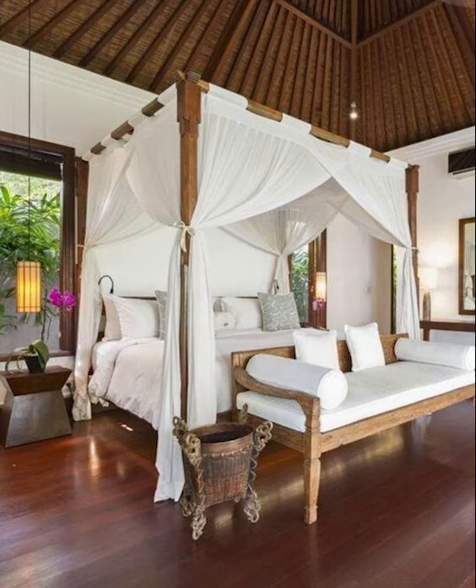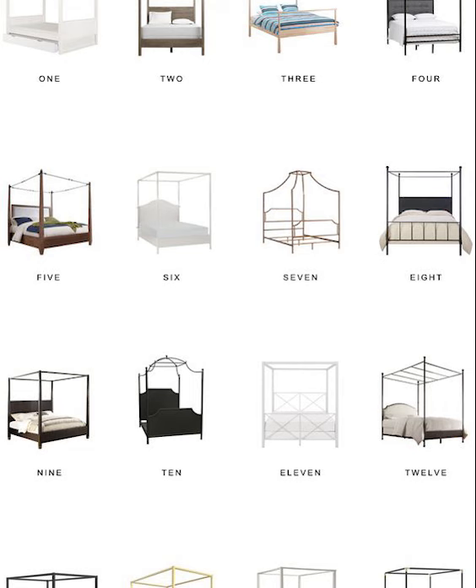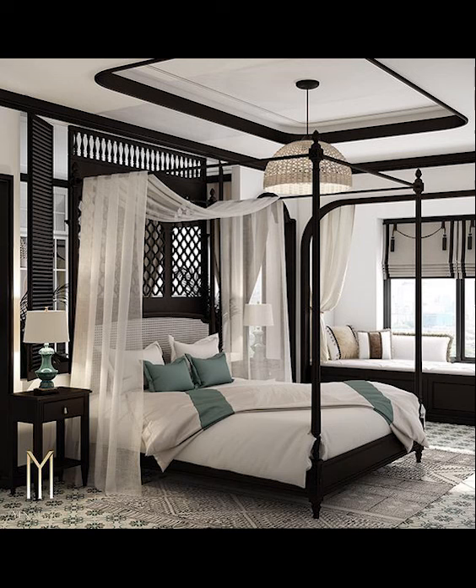The posts are often embellished with decorative finials or carvings, enhancing the bed's visual appeal. These beds are available in various materials such as wood, metal, or a combination of both, allowing for a range of styles to suit different tastes.